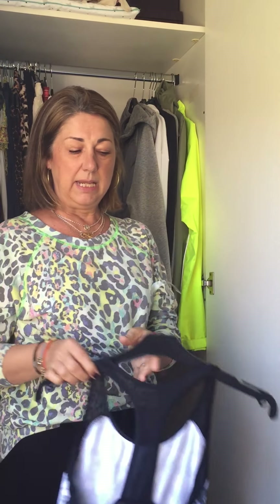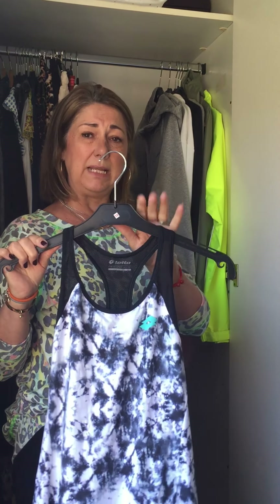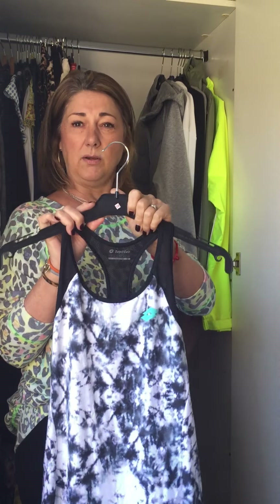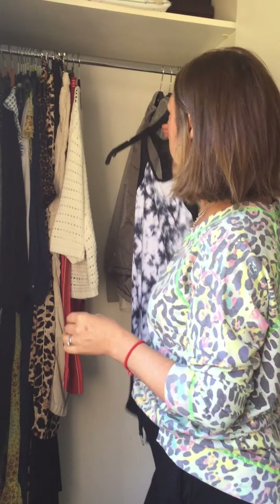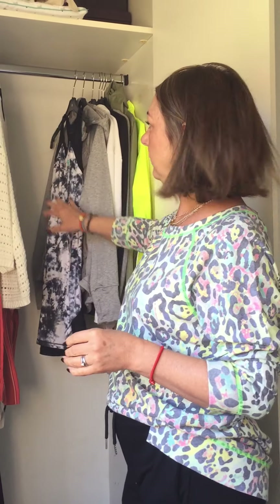Another tip: it's lovely to have wooden hangers but they take up a lot of room, so getting yourself a really slim hanger makes a big difference. We get quite a lot of slim hangers coming through at work and if ever we've got any that you would like, just holler because we like to give them away. So that's my workout section.